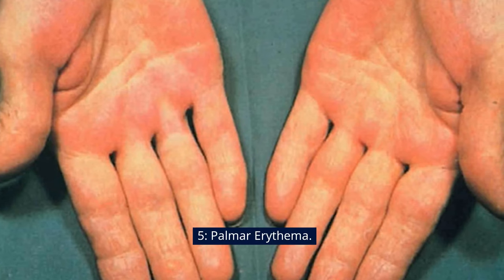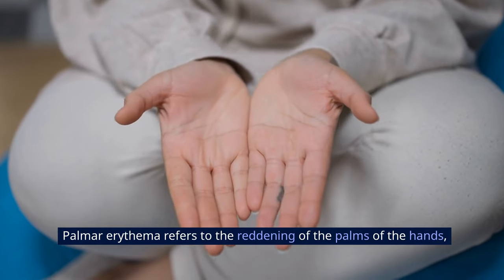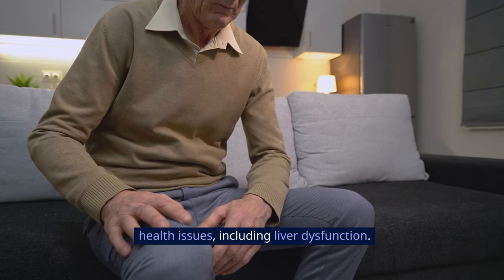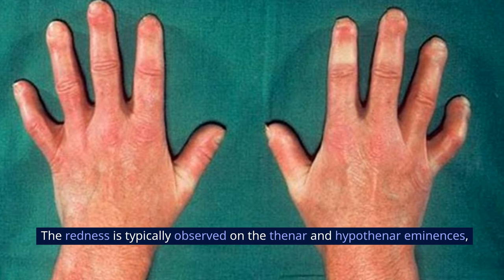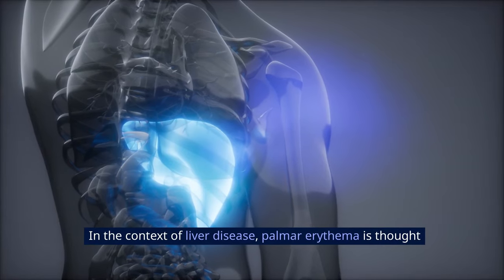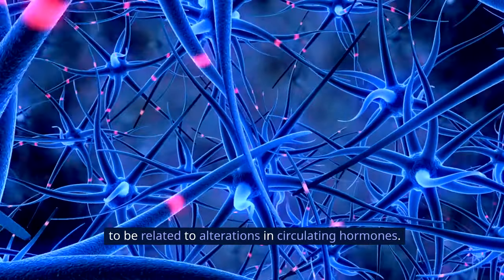Sign 5: Palmar Erythema. Palmar erythema refers to the reddening of the palms of the hands, a condition that can be associated with various underlying health issues, including liver dysfunction. The redness is typically observed on the thenar and hypothenar eminences — the regions at the base of the thumb and little finger, respectively. In the context of liver disease, palmar erythema is thought to be related to alterations in circulating hormones.